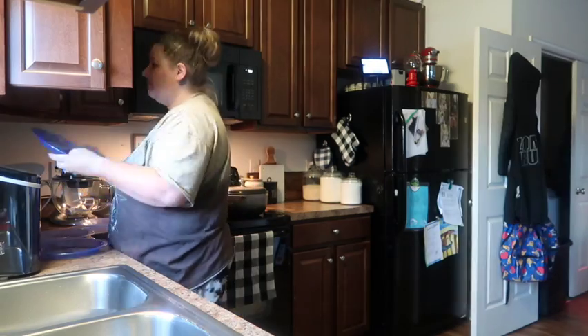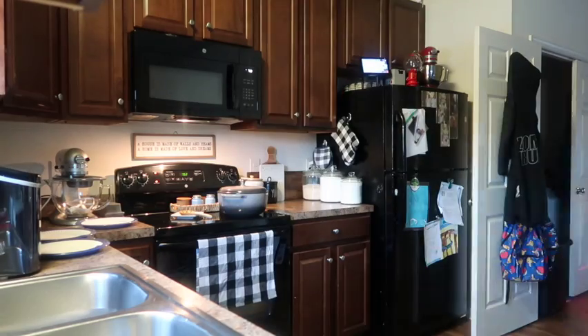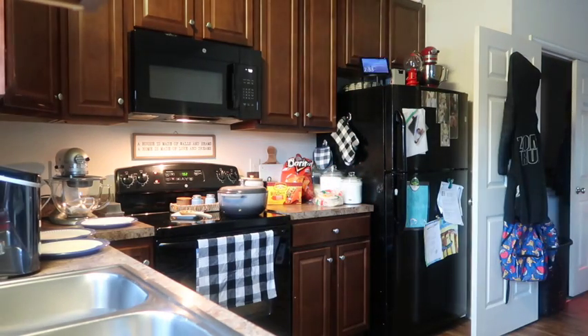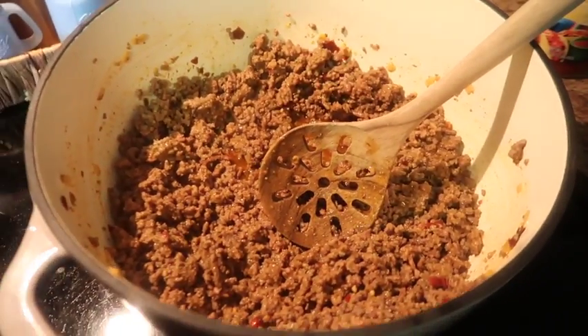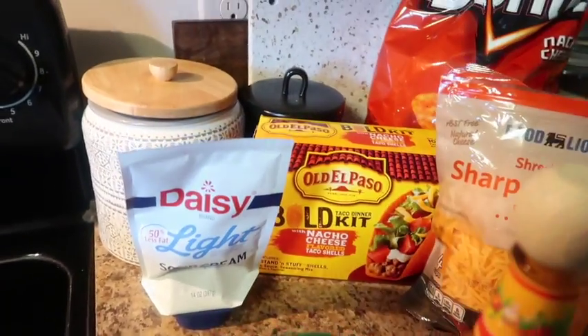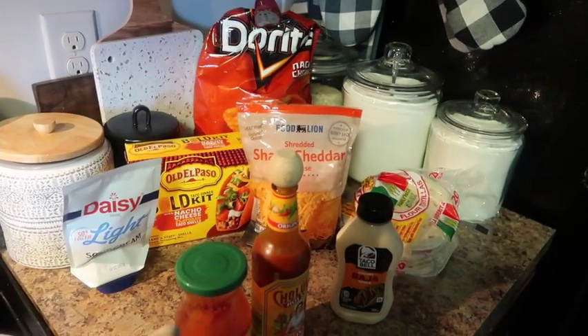I'm going ahead and making plates. We're using paper plates tonight — they're not coated, not styrofoam, they're compostable. We typically make the three little boys' plates, and then everybody 14 and up knows how to make their own. So you'll only see the little boys' plates here — don't worry, everybody eats. We have taco sauce, hot sauce, baja sauce, soft shells, hard shells, nacho cheese, sour cream, nacho cheese Doritos to make Doritos tacos, and shredded cheddar cheese.